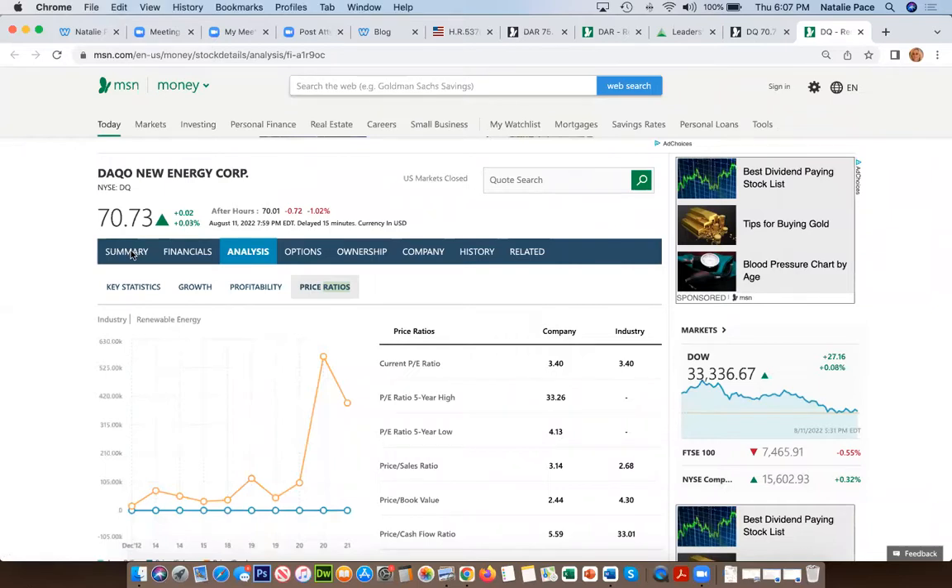If we look on the growth tab, the year-over-year revenue growth is 182% — that is extraordinary. And look at the price-to-earnings ratio: three. It is rare when I see that low of a PE ratio with that high of sales growth. DAQO provides polysilicon. Polysilicon prices are elevated, demand for solar is elevated, and they've increased factories and production. That is why they are expected to have an extraordinary year.